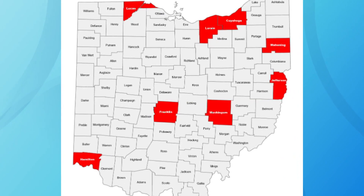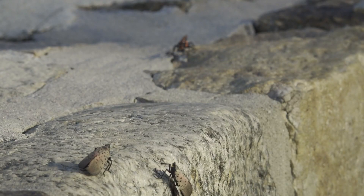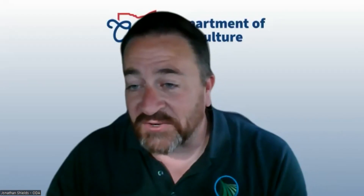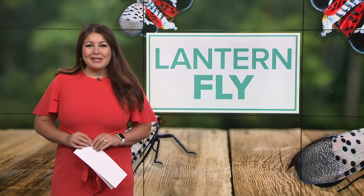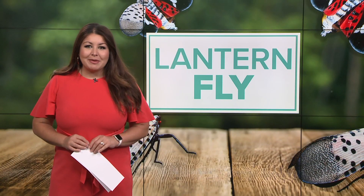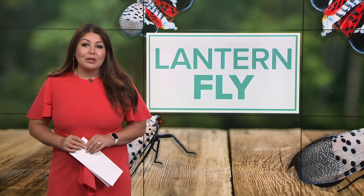The state has been tracking them, listing Cuyahoga County on the quarantine list and having some industries inspect for the pests. The first and best thing to do is kill it — stomp on it. Right now, the state knows they're all around downtown Cleveland, but if you see them in suburbs or other areas outside the city, you should report it.